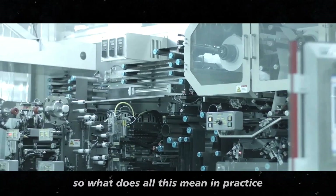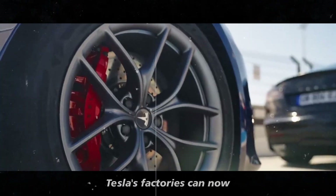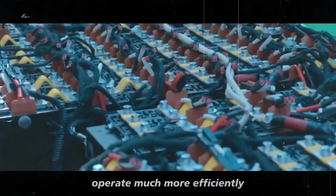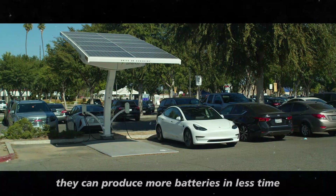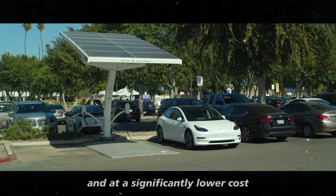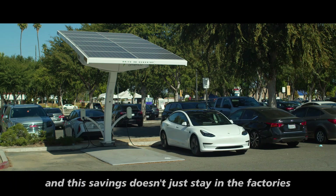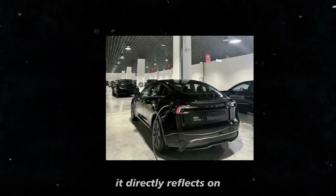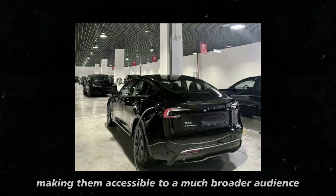So what does all this mean in practice? Tesla's factories can now operate much more efficiently. With dry coating, they can produce more batteries in less time and at a significantly lower cost. And this savings doesn't just stay in the factories — it directly reflects on the final price of electric cars, making them accessible to a much broader audience.